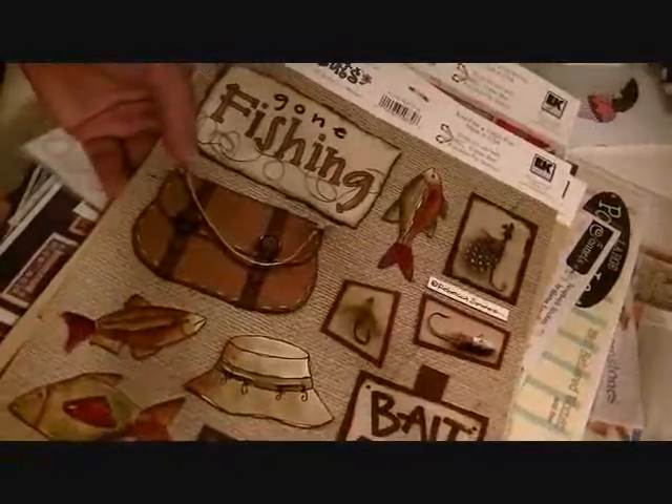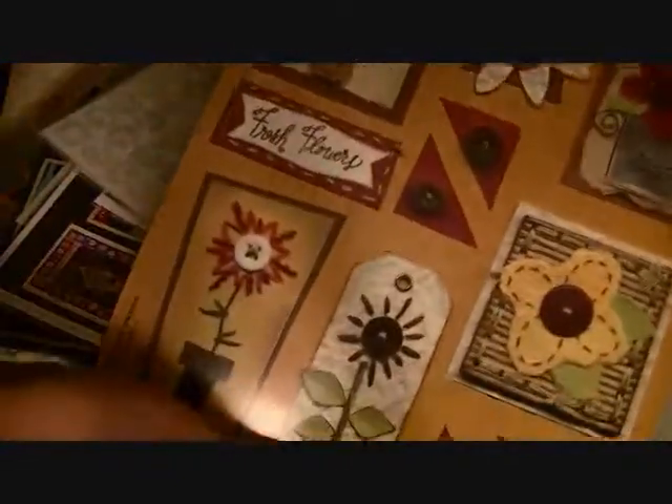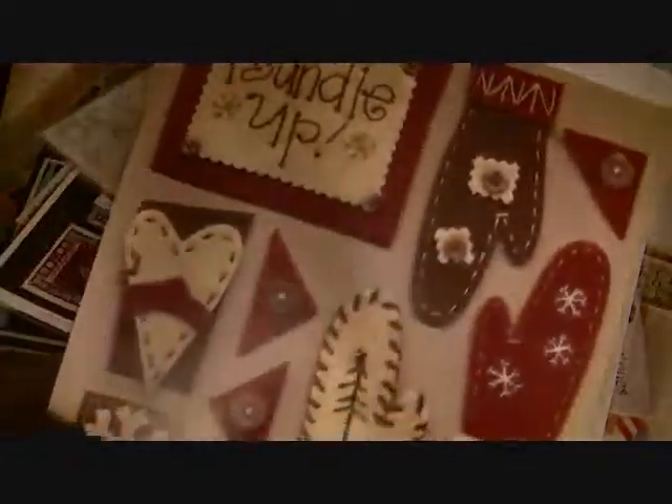There are some Christmas stickers here — both of these are Christmas stickers. And then these are the cutouts, the die cuts that you cut out. Fishing, travel, like summer maybe, Christmas, winter, and another different Christmas.